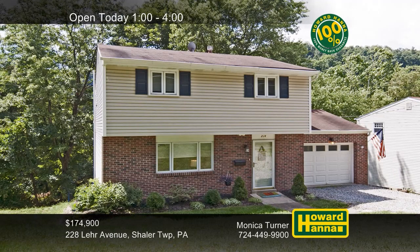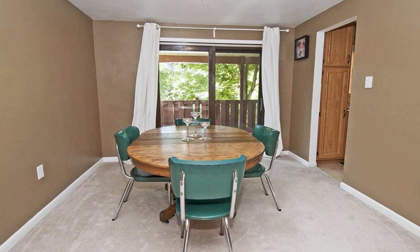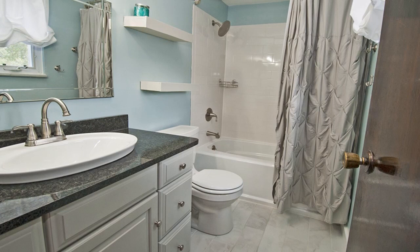This three-bedroom, one-and-a-half-bath brick home in Shaler Township is conveniently near downtown Pittsburgh. Large picture windows scatter natural light throughout the living room, which has been painted in neutral colors. Enjoy home cooking in the adjacent dining room or try alfresco dining on the covered rear deck. The kitchen benefits from updated plumbing and electrical service, as well as a new stainless steel dishwasher. The walkout basement offers plenty of storage, and a 100% money-back guarantee can provide peace of mind.